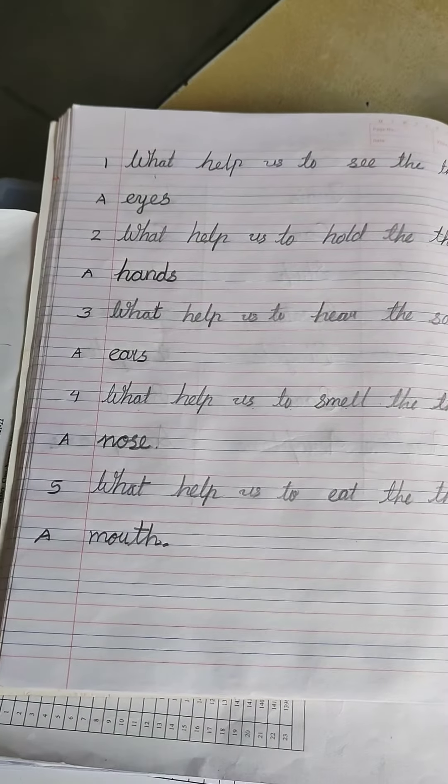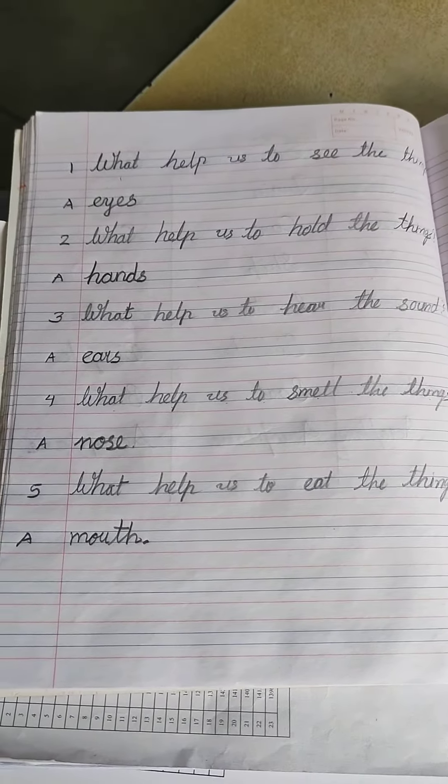The same way you have to write down in your notebook with good handwriting. Thank you. Jai Swaminarayan.